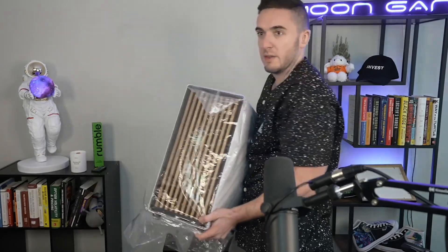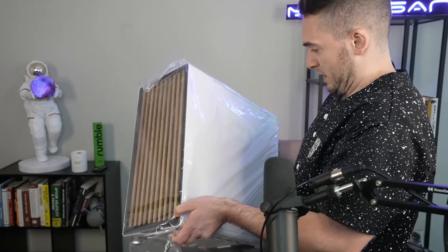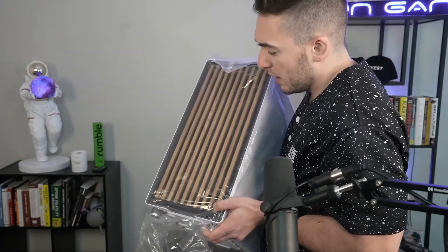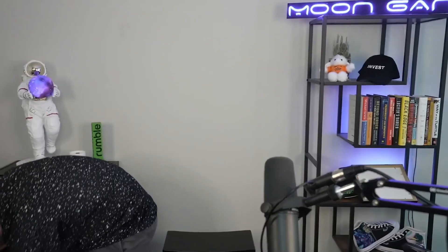The front of it has a really awesome design — I went through the various design options with them and they were really cool about it. Here we go, look at that thing! I'm so excited. It also has all the lighting and extra cooling hardware.